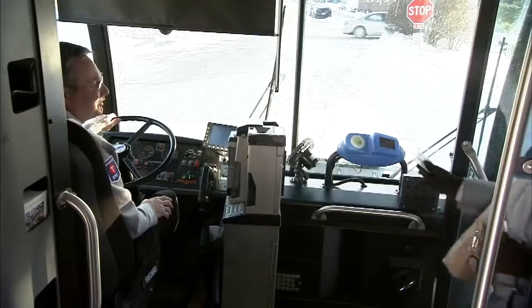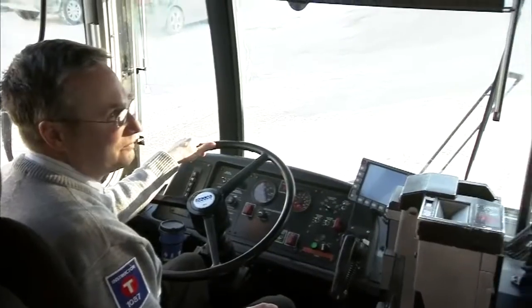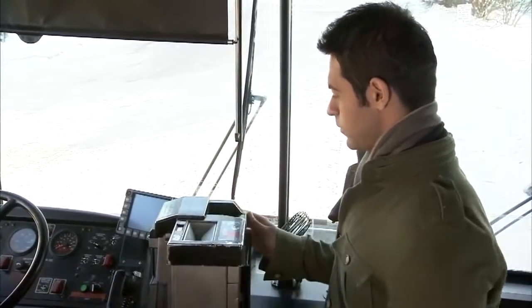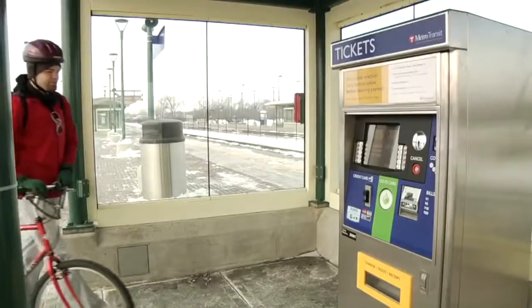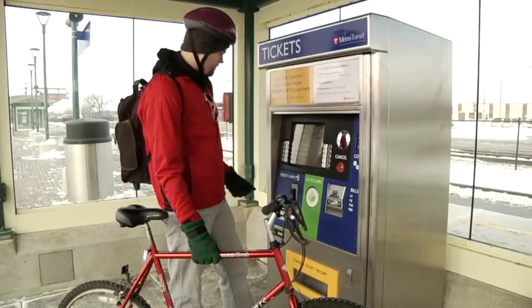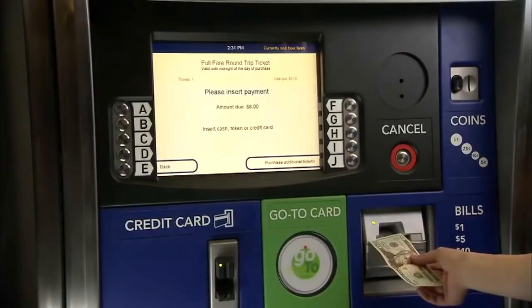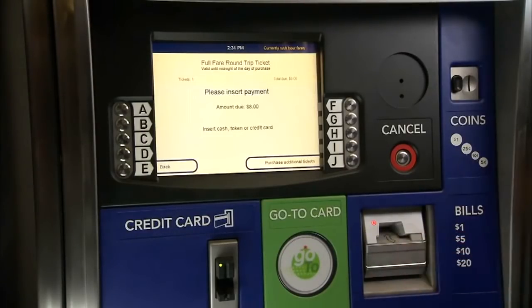Go-To Cards and passes such as Metropass are the easiest way to pay your fare anywhere. Fares can also be paid in cash on buses. If you use cash, you must have exact change. You can buy a ticket for light rail or North Star trains at ticket machines located on rail station platforms. Use cash or a credit card at the ticket machine to pay your train fare.